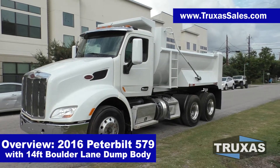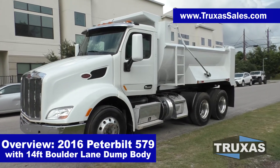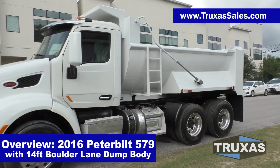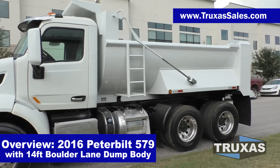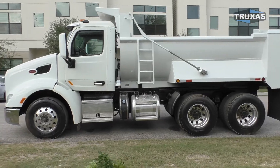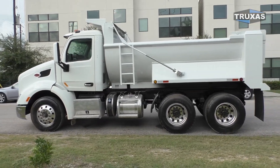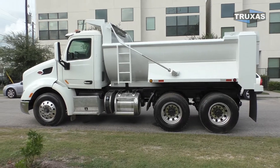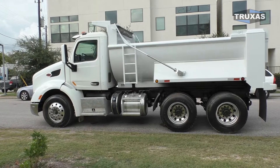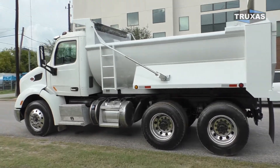Hi, this is Shea with Trucks of Sales, here today looking at this 2016 Peterbilt 579 three-axle dump truck with a 14-foot boulder lane dump body from Hall Lane Manufacturing. These are some pretty nice low mileage trucks, and pretty good price on these right now as well. We've got probably four of them left, mainly because they have the PACCAR engine — that's pretty much why we got them priced a lot lower than the Cummins right now.